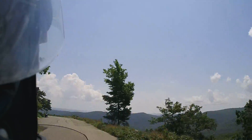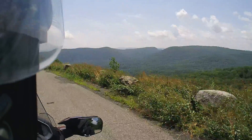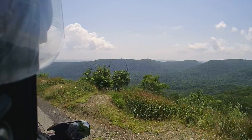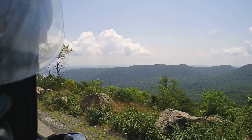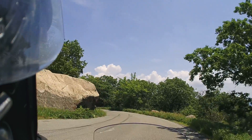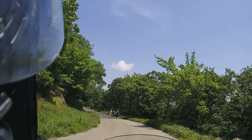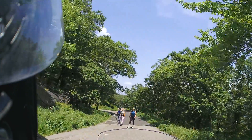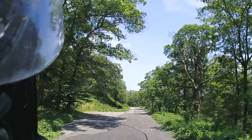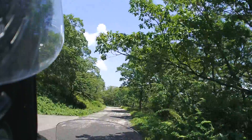Nice way to end the holiday weekend, looking at scenic views and overviews. Oh my god, take a look at this. Look at this. Wow, I may have to stop and talk to you about this. We have hikers on our trail. There's a place to pull off. Let's just pull off over here for a second.